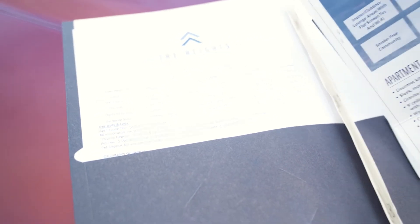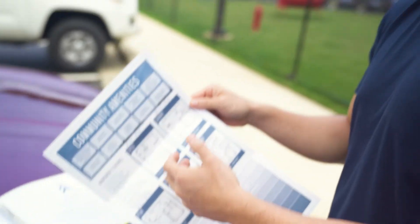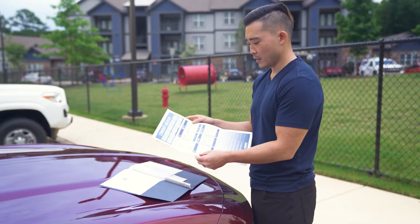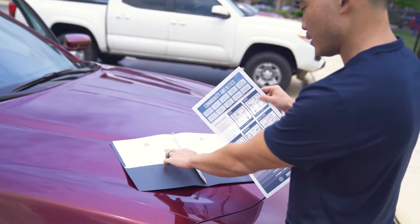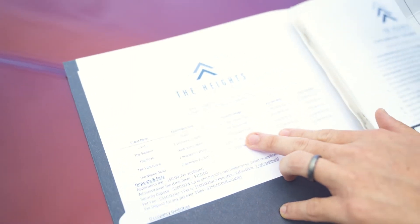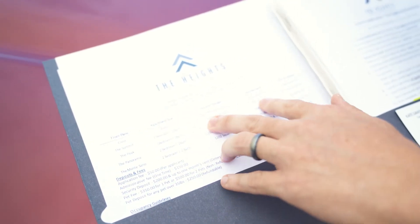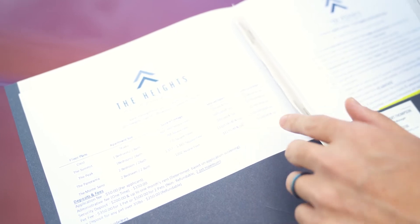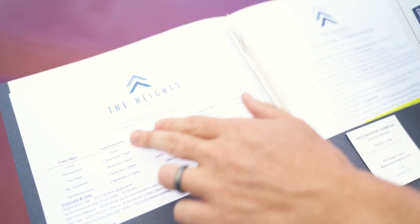Prices are always changing — it's called dynamic pricing. When vacancy goes down, prices go up based on demand, just like hotel pricing. On this sheet you can see the square footage matched to the market rents. Basically what we do is put this on our model — we have a matrix of the different unit types, square footage, and market rent — and we come to the bottom of the page to figure out an average dollar per square foot. Dollar per square foot is going to be cheaper on bigger units than smaller efficiency units or studios, for obvious reasons.